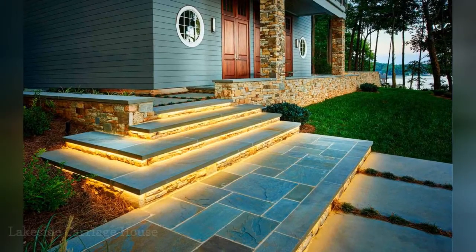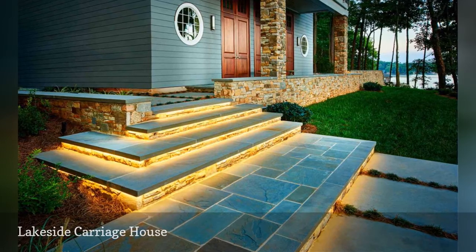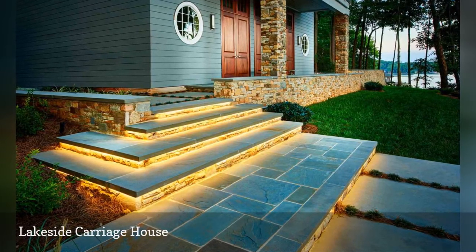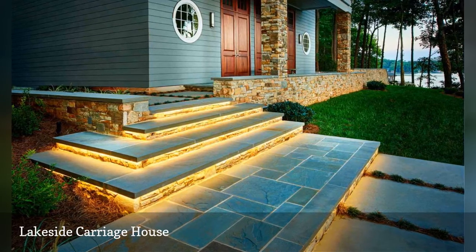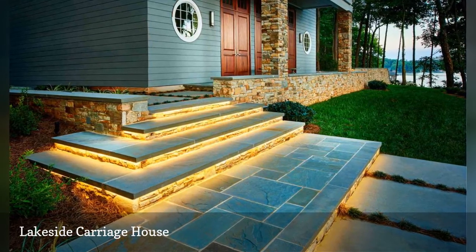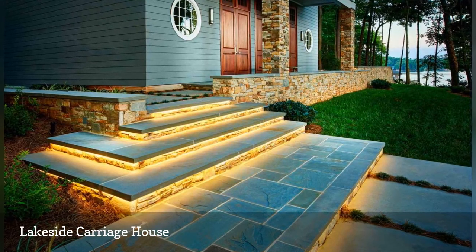The bluestone steps of a carriage house in North Carolina are illuminated to create a spectacular entry and also provide safety. Designed by W. Janell Bryston Landscape Architect in collaboration with Jim Phelps Collection. Located in the woods near Lake Norman, the sprawling property also features lighted stone walls.